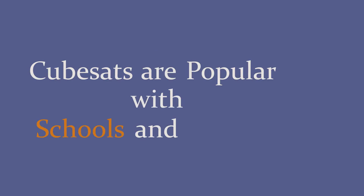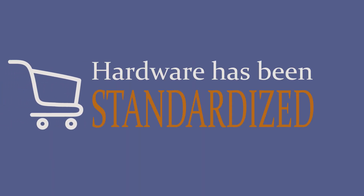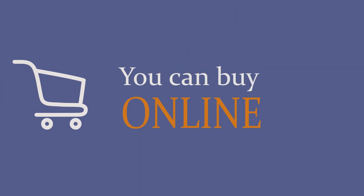CubeSats are popular with schools and governments because they are cheap and relatively easy to build. Because a lot of the hardware has been standardized, you can even buy CubeSat hardware online.